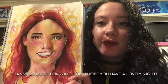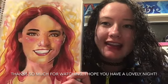Thanks so much for watching. I hope you have a lovely night, and I will see you again next week.